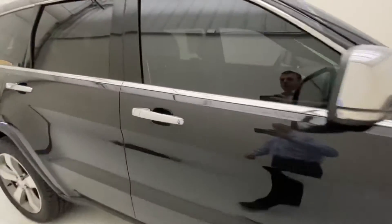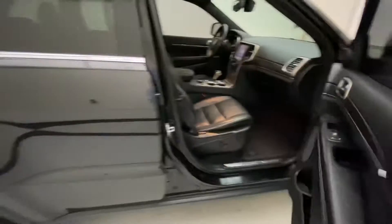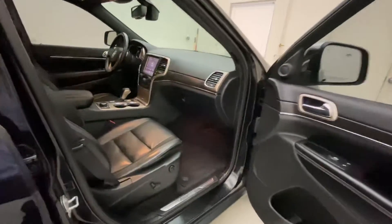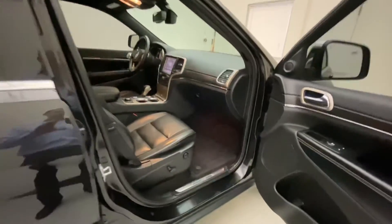You do have the passive entry here on this vehicle — right here, that'll lock and unlock the vehicle. Open it up, you can take a look into the passenger side. You get a full power passenger seat, and the interior leather is in absolutely wonderful condition.